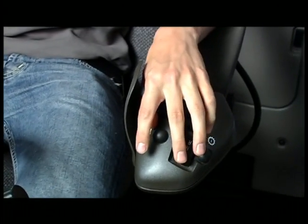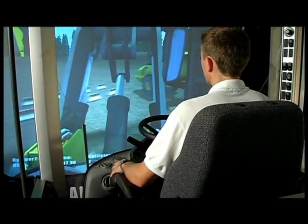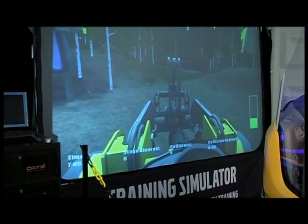The wheel loader training package contains a large number of training sessions where the operator learns how to handle the machine, from basic maneuvering to full operation in rough conditions.